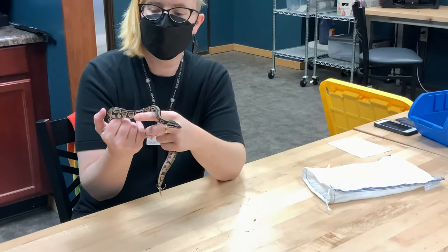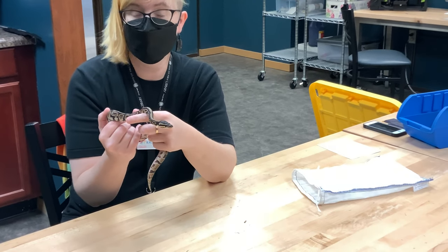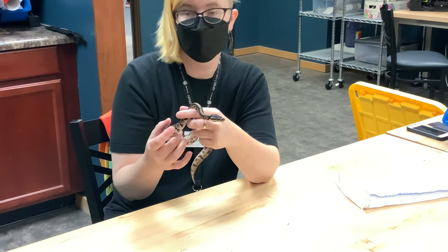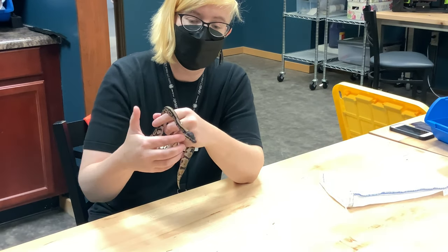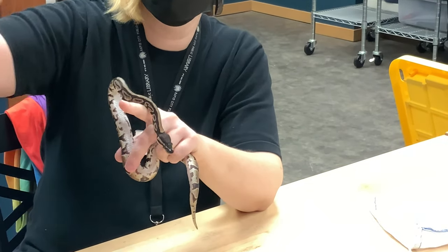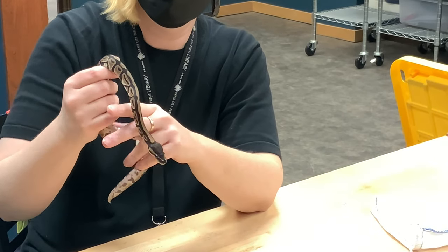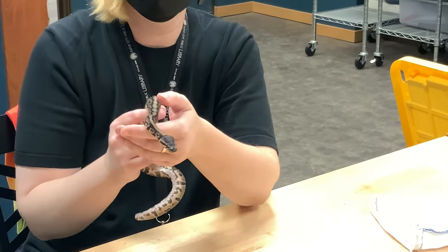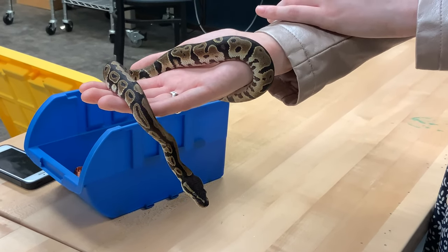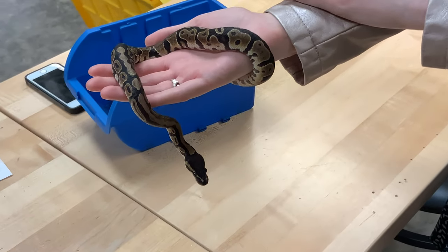Ball pythons are constrictors who kill their prey, generally just small mammals, by biting onto them and then constricting around them and suffocating them. They live in Central to West Africa, in a strip across Africa right above the equator, and they will often live in burrows of other animals. A normal ball python is often called wild type — that's what they look like without any of those interesting genetics showing.